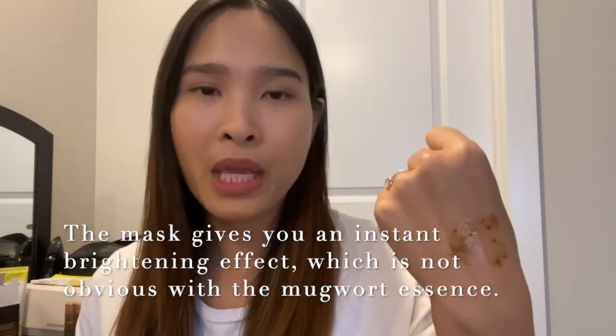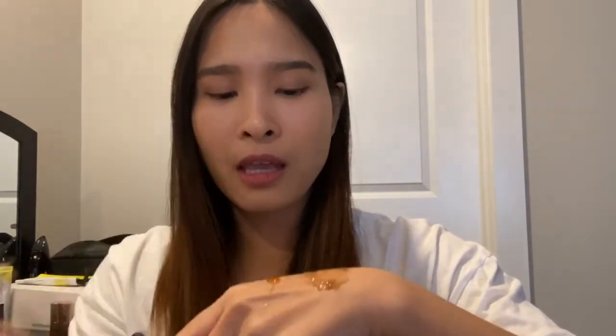Honestly, I prefer using the Mudwort Essence over the Mudwort Mask because it requires less work to obtain similar results. I just don't like cleaning my sink or shower due to bits of ground mudwort all over the place after using the mask. Unlike the Mudwort Mask which gives a refreshing and cooling feeling, the Honey Mask feels warm and gooey — it has a creamy texture and glides right onto the skin. You do need to shake or mix it a bit before applying.